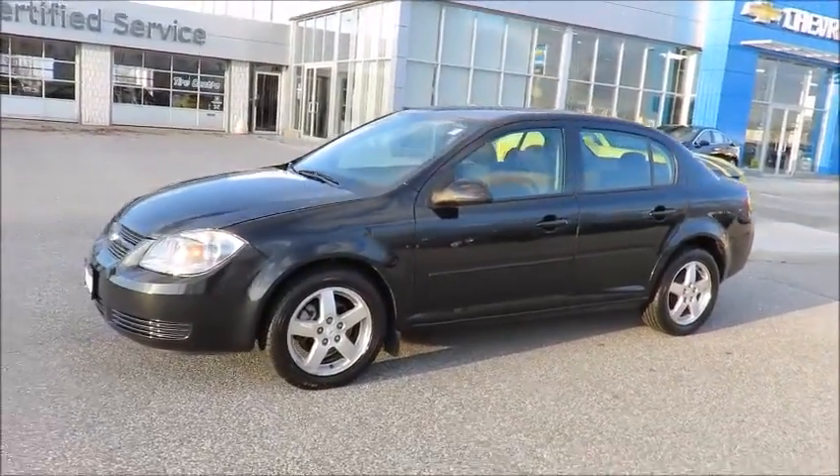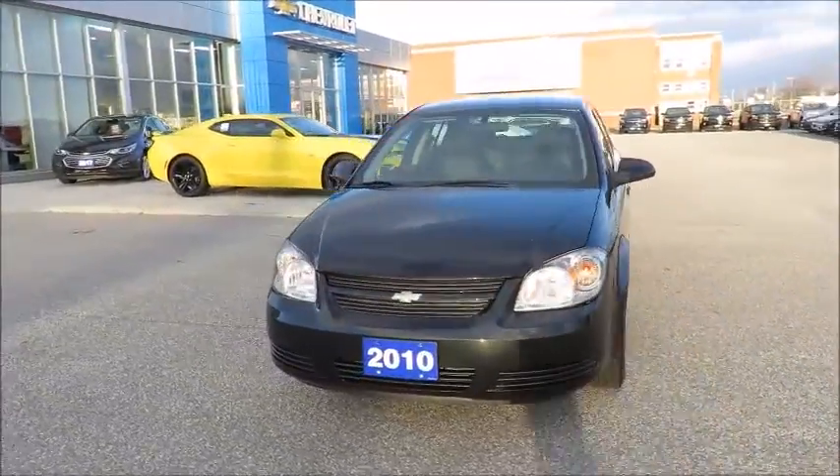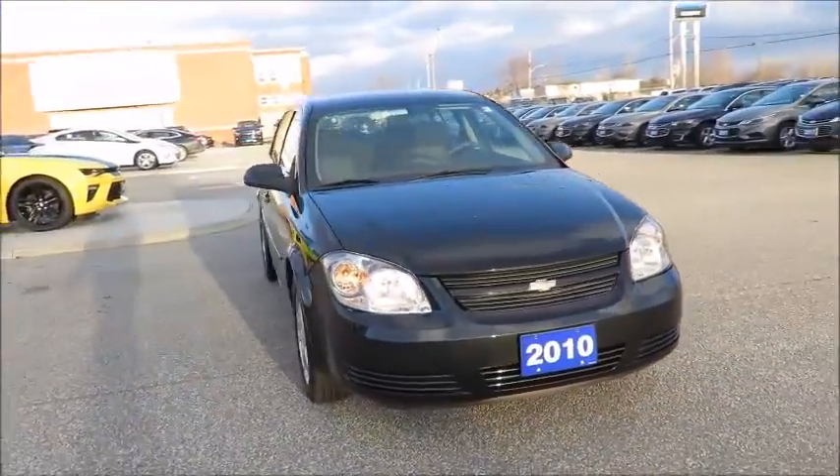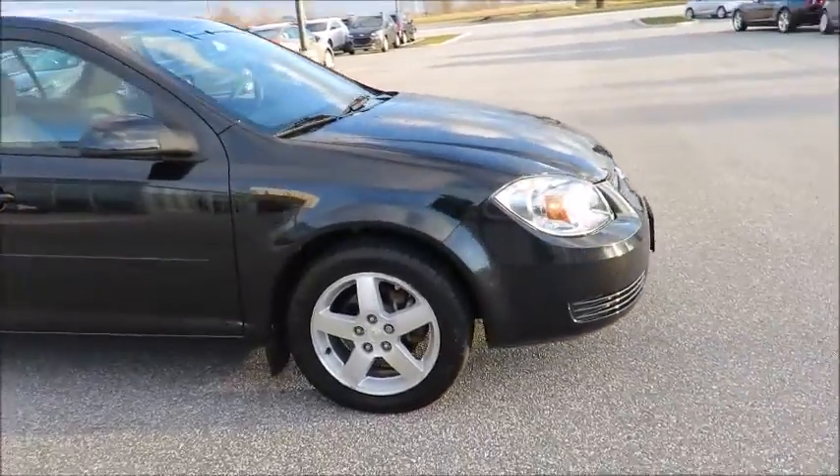Great finance rates are always available through all major banks, and our financial service managers will ensure you receive the right terms to suit your budget. We even offer an extended warranty program providing you carefree driving for years to come.